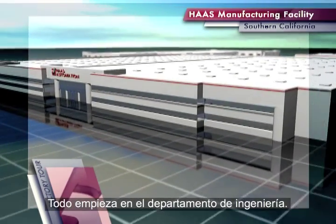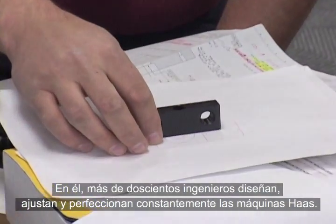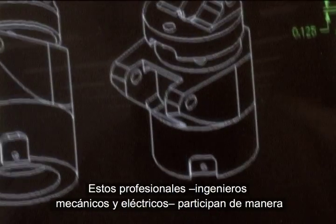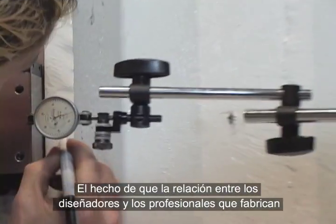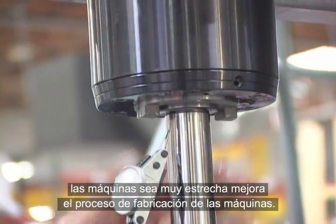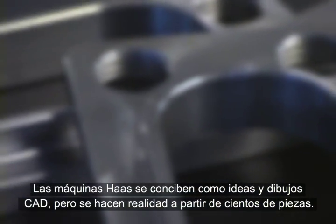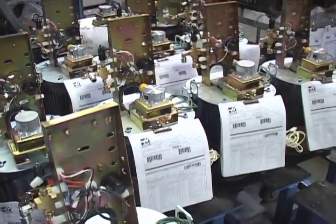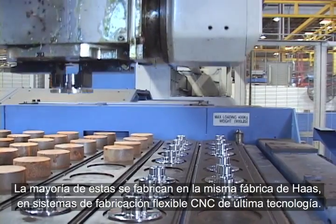It all starts in the engineering department. More than 200 engineers design, refine, and constantly re-engineer Haas machines. Both mechanical and electrical engineers play a hands-on role in the entire process. This close relationship between the designers and the builders ensures a streamlined manufacturing procedure for every machine. While Haas machines are conceived as ideas and CAD drawings, they are born of hundreds of individual parts, most of which are manufactured in-house on state-of-the-art CNC FMS equipment.